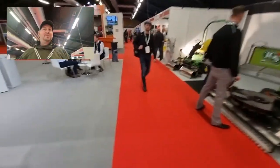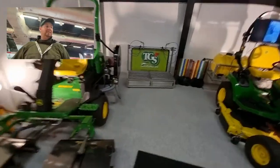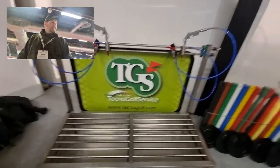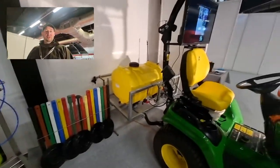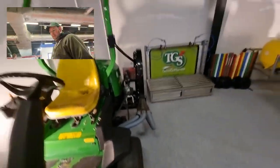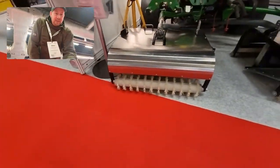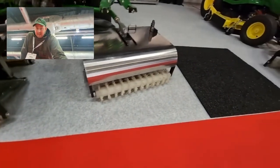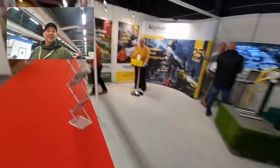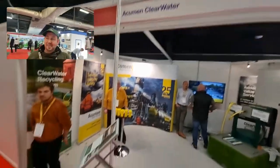Here we are down at TGS Techno Golf Service. They've got a John Deere there with a sprayer on the back, and another John Deere with — I'm not sure what that is. If anybody knows what this is for, you'll have to tell me — it's beyond me, it really is. And then we're going to Acumen Clearwater Waste Services.